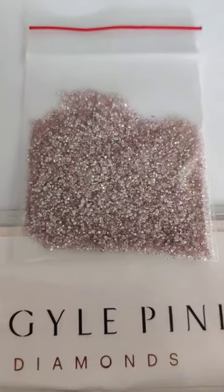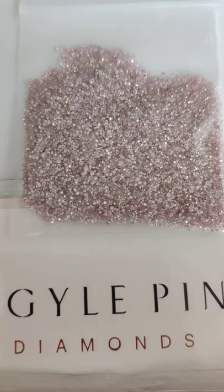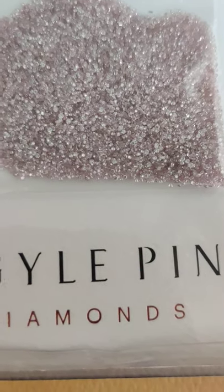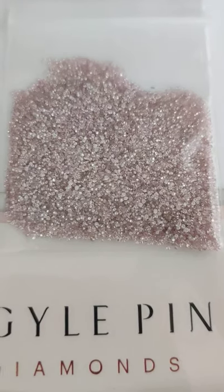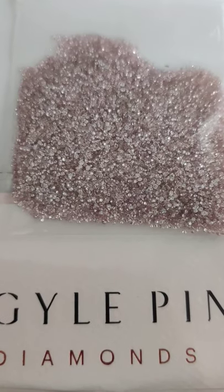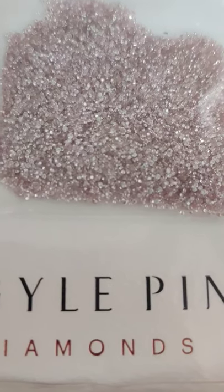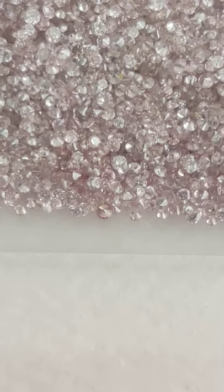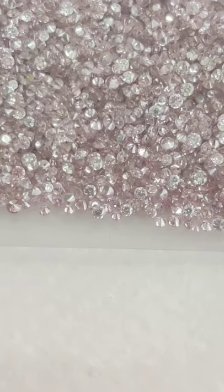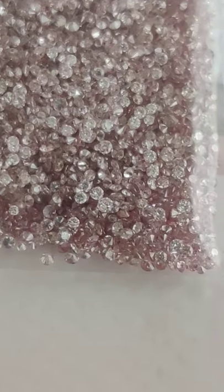A lot of people from India, Europe, America, and Australia wish to acquire these diamonds. This particular parcel is under 1.3 millimeter, and it can be a mix of VVS, VS, and SI grade diamonds. I can help you source these diamonds in small or large quantities depending on your requirement — you can either buy loose or have a piece of jewelry made.